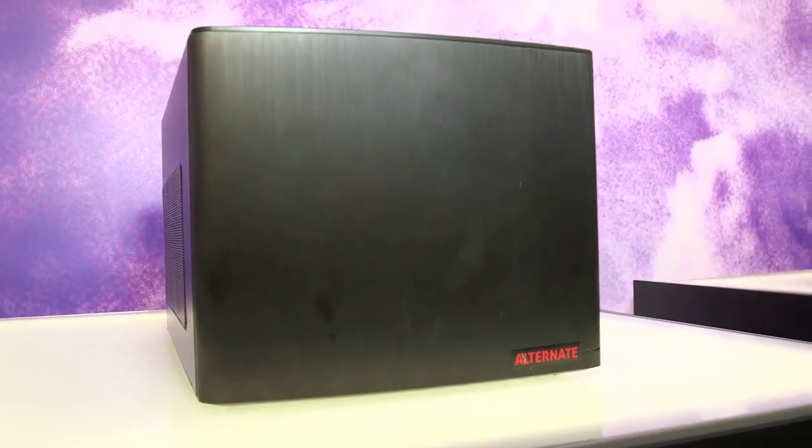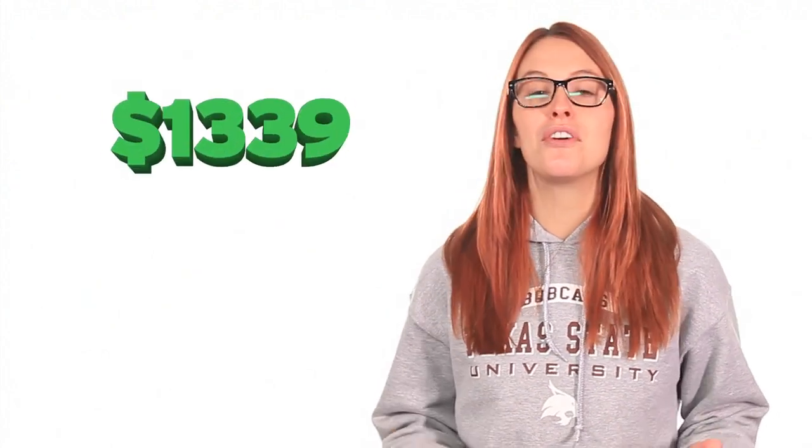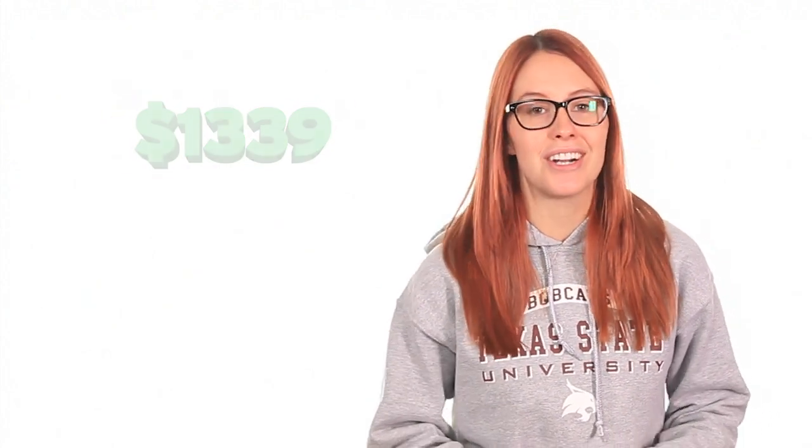Alternate, on the other hand, has given us a peek at all the goods, revealing that their offering will rock a quad-core 3.2 GHz Intel Core i5 processor, an NVIDIA GeForce GTX 760 graphics card, and a 1 terabyte solid state hybrid drive. It'll run $1,339 and release later this year.